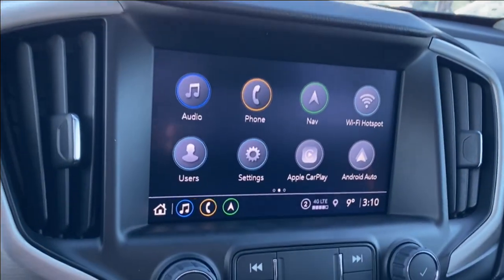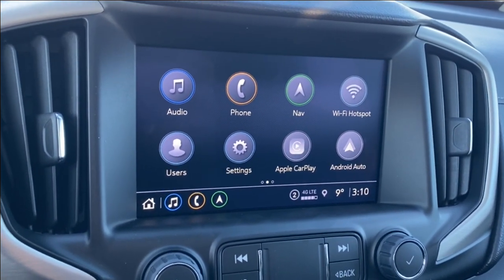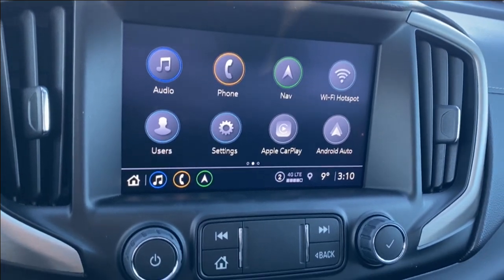The entertainment screen in the middle has your audio — AM, FM and SiriusXM radio — more phone settings if you're connected, navigation, as well as Apple CarPlay and Android Auto.